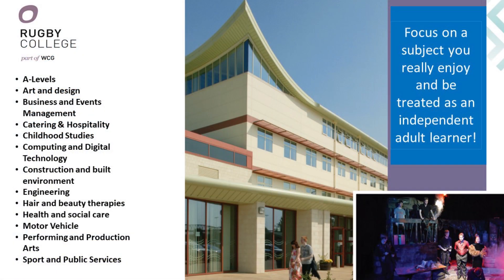What can you study at Rugby College? There's a range of subjects that you can study when you're with us — everything from a large A-level provision to art and design. We have a large art and design facility. We've got performing arts, production arts with a theatre and green rooms for rehearsals. We also have sport and public services with a purpose-built sports hall, and catering and hospitality where we've got professional kitchens which our students can use.